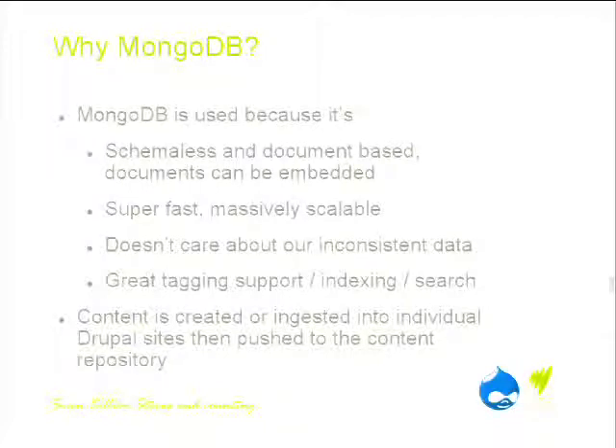We're moving away from an article-by-article approach to delivering content and more towards a storytelling approach — SBS's tagline is '7 billion stories and counting'. We're really trying hard to tell the story, not just give information. So being able to tag everything and pull it back out based on its topic or tag is absolutely fundamental.